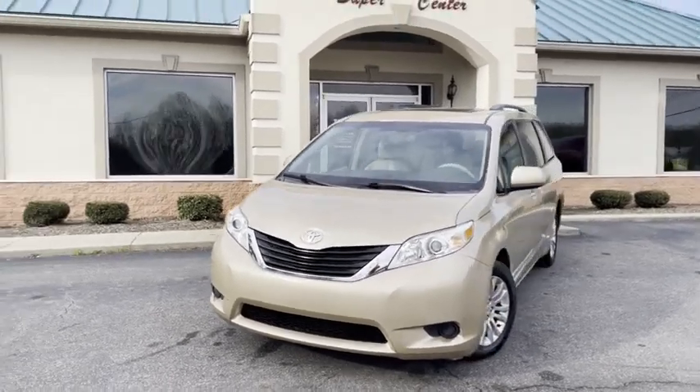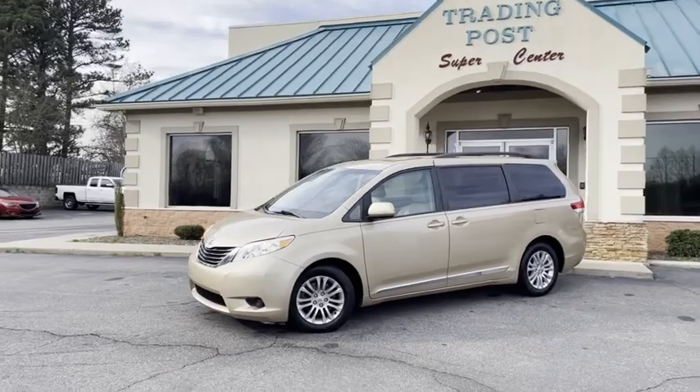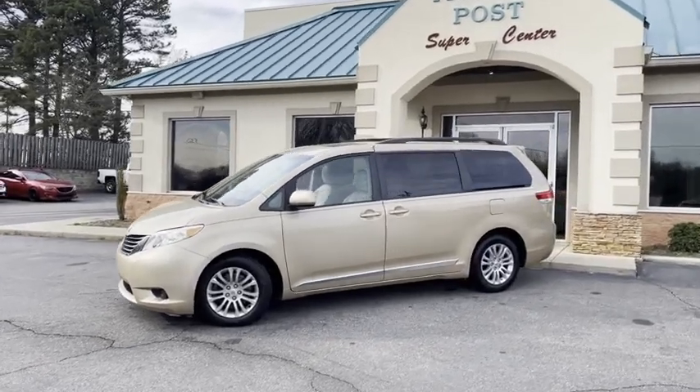You're going to love it here and you're going to love this Sienna. Here at the Trading Post Conover store — call us today before it's gone.